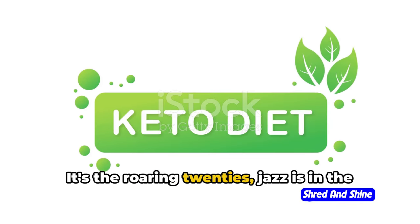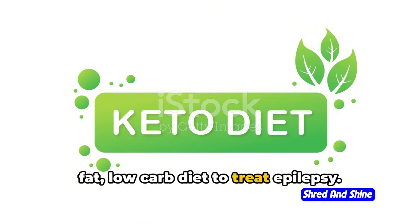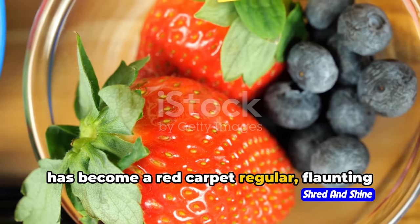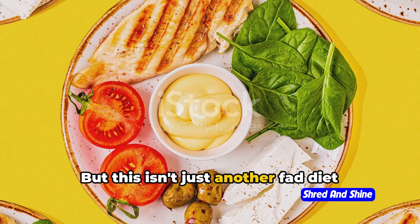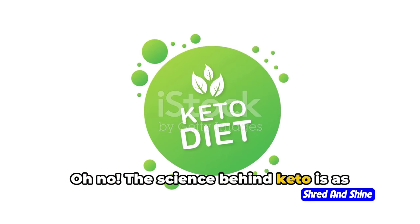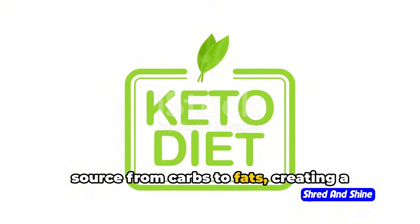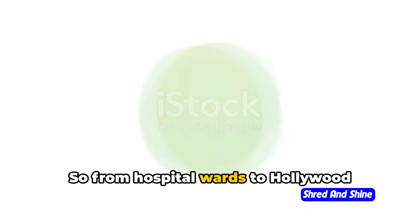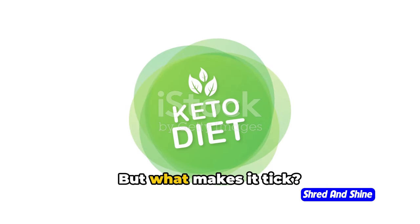Picture this: it's the roaring 20s, jazz is in the air, and doctors are prescribing a high-fat, low-carb diet to treat epilepsy. Fast forward to today, and the keto diet has become a red-carpet regular, flaunting its weight loss wonders and energy-boosting benefits. But this isn't just another fad diet. The science behind keto is solid — it's all about shifting your body's fuel source from carbs to fats, creating a state of ketosis that can help burn fat more efficiently. So from hospital wards to Hollywood stars, the keto diet has definitely made a name for itself. But what makes it tick?